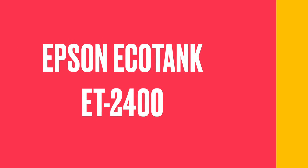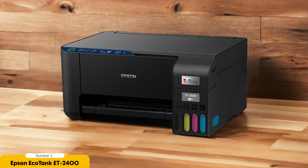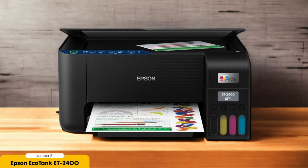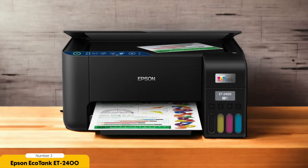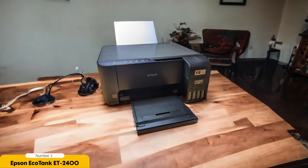Number 3: Epson EcoTank ET2400 – Best for Modest Mid-Range. The Epson EcoTank ET2400 is a fantastic option for those seeking a modest mid-range photo printer. The ET2400 is an all-in-one super tank model that uses cyan, magenta, yellow, and black ink to produce detailed and reasonably color-accurate photos. With its refillable ink tank, you can enjoy lower ownership costs compared to traditional ink cartridges.